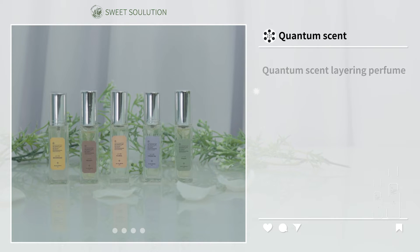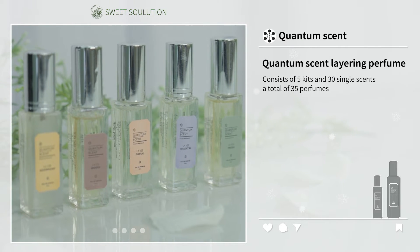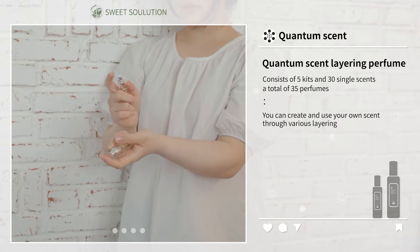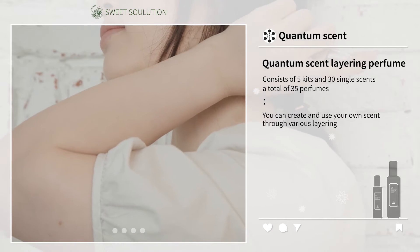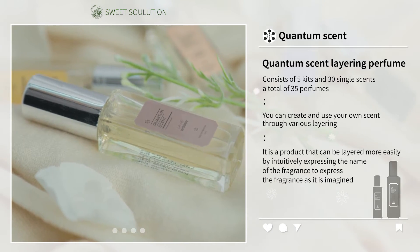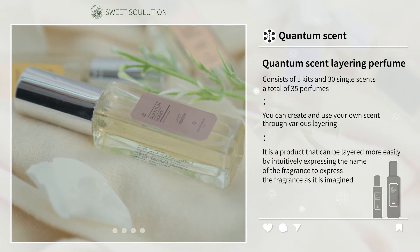Quantum Scent Layering Perfume consists of 5 kits and 30 single scents, a total of 35 perfumes. You can create and use your own scent through various layering. In addition, it is a product that can be layered more easily by intuitively expressing the name of the fragrance to express the fragrance as it is imagined.